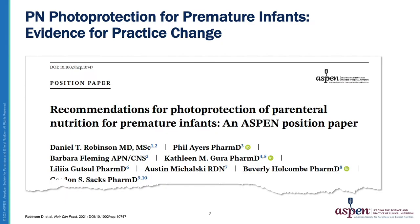The purpose of this two-part video series is to provide background, recommendations, and implementation steps for photoprotection. Part 1, this video, will provide the background and recommendations, and Part 2 will provide a clinician knowledge gap analysis and suggested implementation steps for photoprotection. In this slide, you can see the newly published ASPEN Position Paper on recommendations for photoprotection of PN in premature infants.